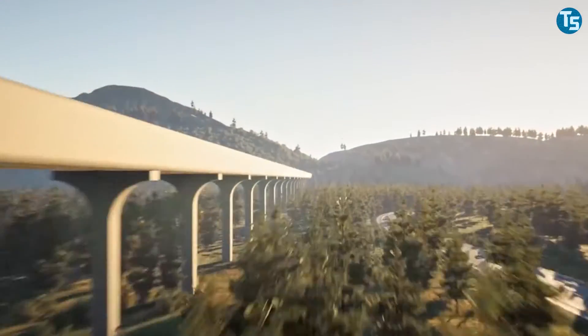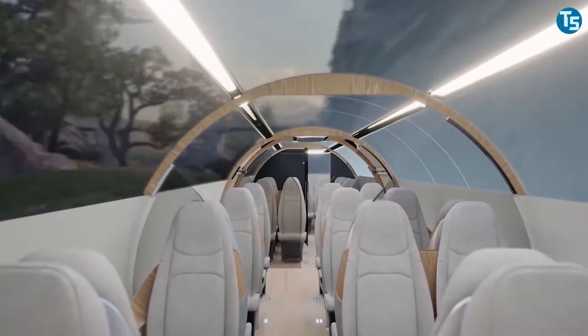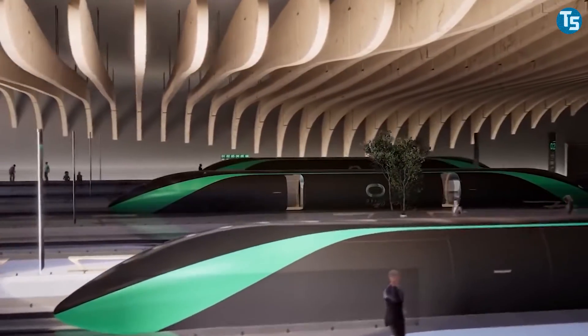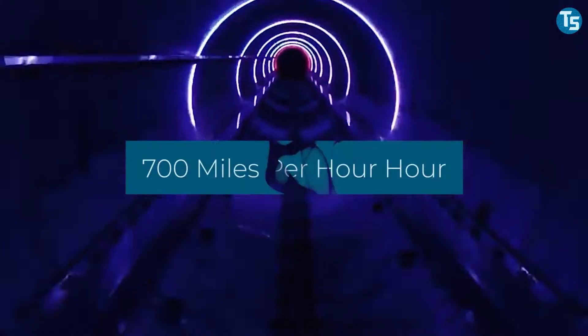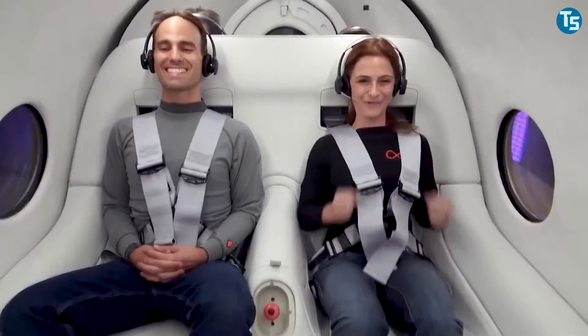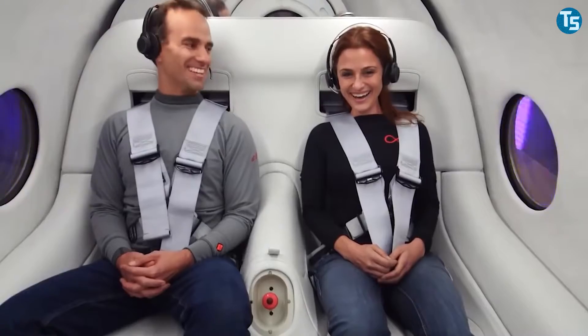Hyperloop is a fairly new means of high-speed ground transport which is currently under development. It is designed for passenger and cargo transportation, with unusual speed capabilities expected to exceed all prevailing forms of rail transport, by traveling at over 700 miles per hour in a floating pod which runs inside giant low-pressure tubes, either above or below the ground.